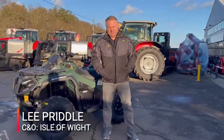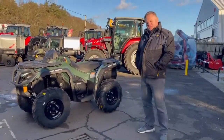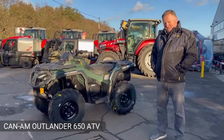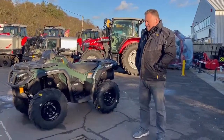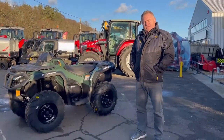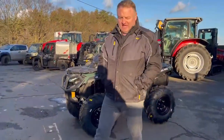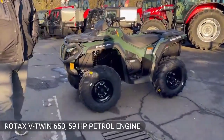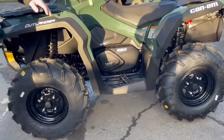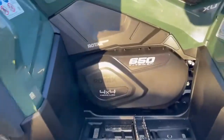Hello and welcome to C&O Tractors on the Isle of Wight. Today I'm going to run you through the Outlander 650 V-twin EFI XU. This really is a cracking bike, and I'm going to run through some of the features because I believe this bike is undersold into the market and really ought to be recognized more — it really is a fantastic bike. Starting off, it has a V-twin 650 engine knocking out 59 horsepower.